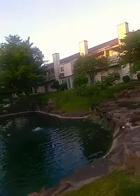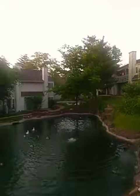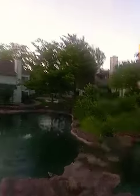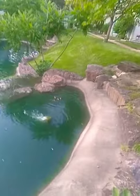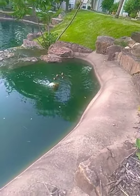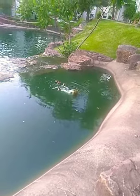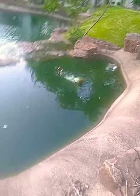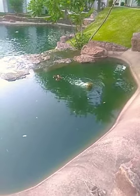Oh my god, look up here — there are four little babies! They look like those little rubber duck toys, look how little they are. You can barely see them. They are so tiny, literally like the size of two golf balls. But where's the mama? That's what scares me, because the mom is normally super protective.